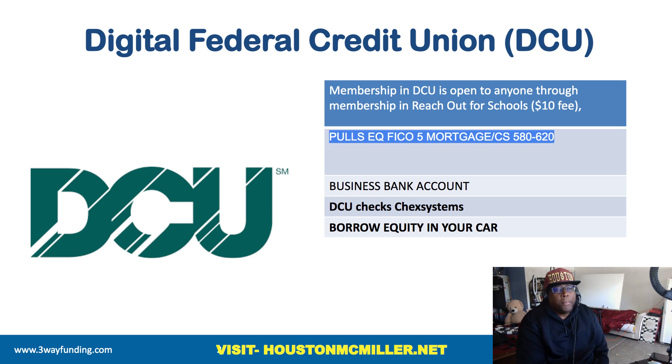They do offer business bank accounts, but they don't offer business credit cards, so that kind of sucks. They do pull ChexSystems. But they do have one unique thing — if you have equity in your car, you can actually borrow the equity in your car through them. So that's a good thing about them.